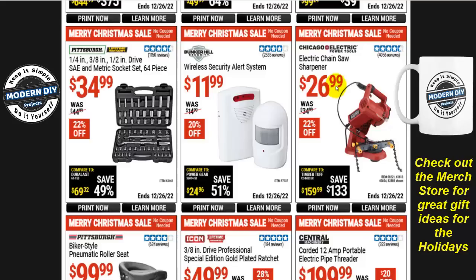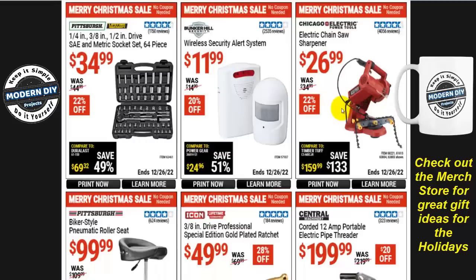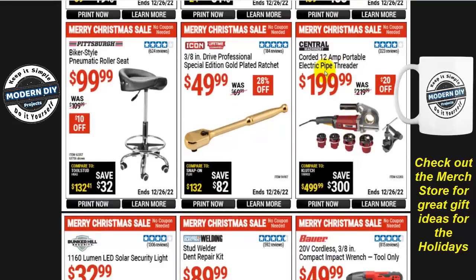The Chicago Electric electric chainsaw sharpener is $27, $22 off, normally $35. The Central Machinery corded 12-amp portable electric pipe threader is $200, $20 off.